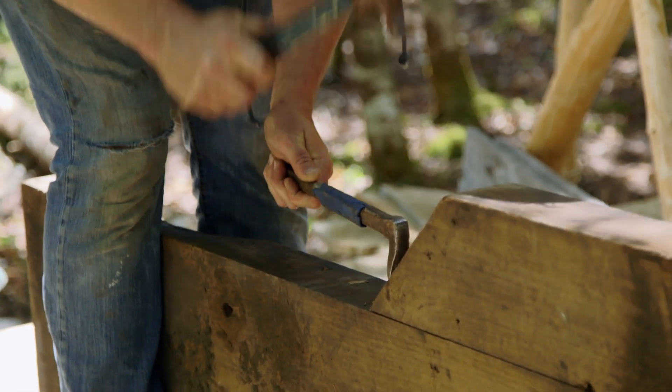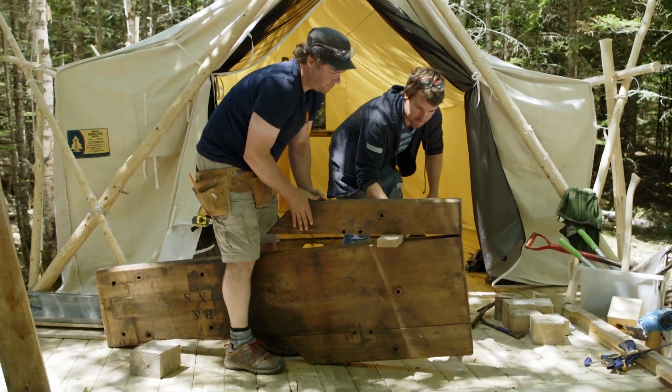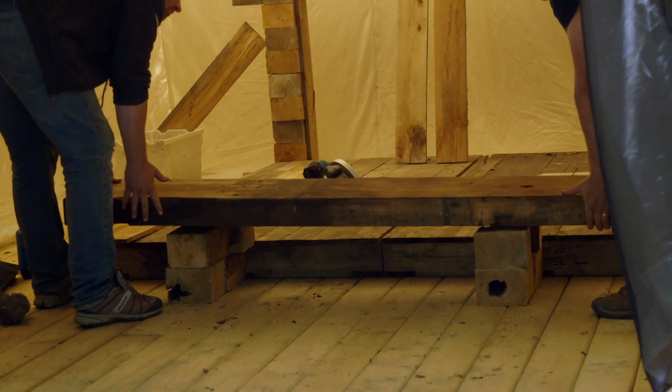Look at this big old chunk of wood that we got from a buddy of ours. It had these kind of wings attached to it, so we're taking the wings off and we're gonna try and repurpose it into like a footstool for the bed. Let's put this in and see what it looks like.